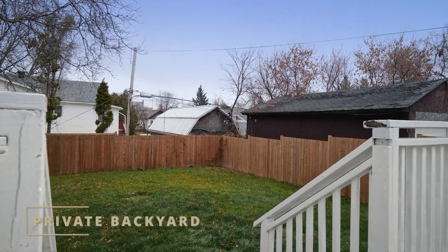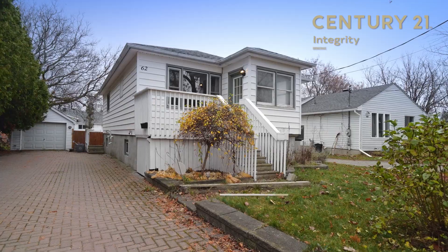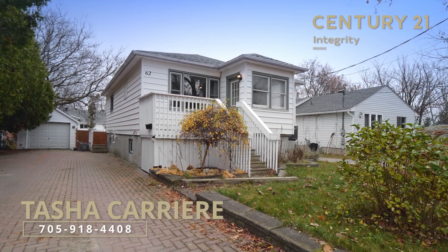Room to grow in the heart of Middle Lake, close to schools and shopping with nothing to do but move in. What more could you really want? Call me today to book your private showing.